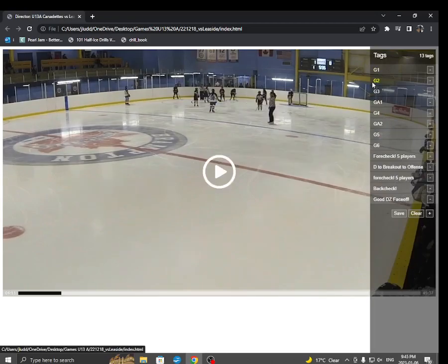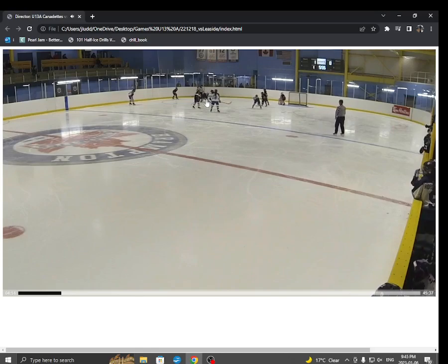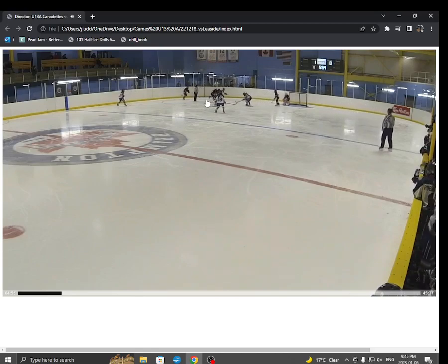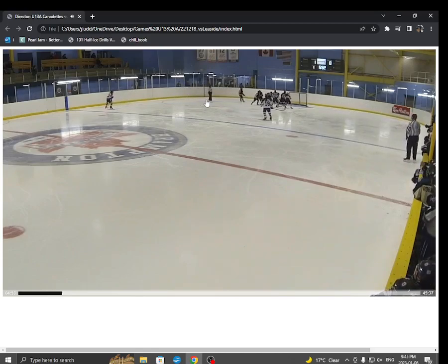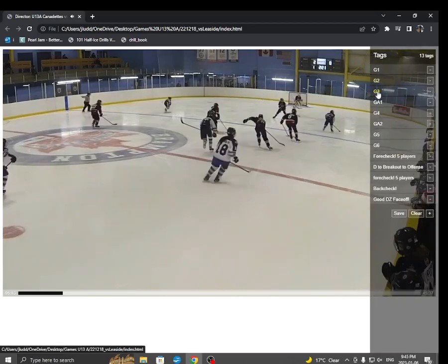Here's goal number two. On a face-off, again we crash the net. It's Taya once again — Taya had a fantastic game. She goes right to the net. Everybody goes to the net, scramble goal. Beautiful goal. I love those scramble goals.